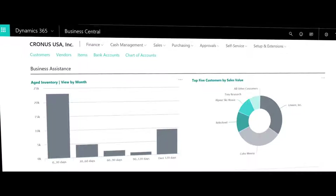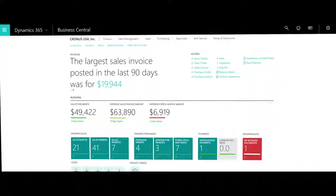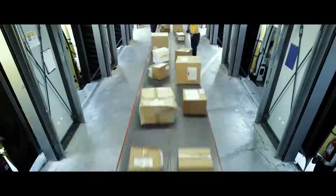Business Central is helping us get more insights into all the processes in the company. It means being more efficient in the sales processes, being more efficient in the production, and always having an insight into our goods.